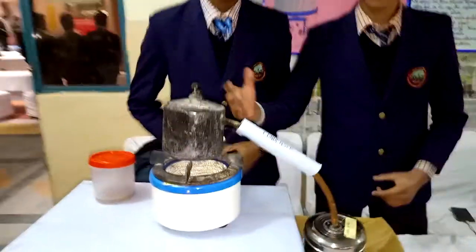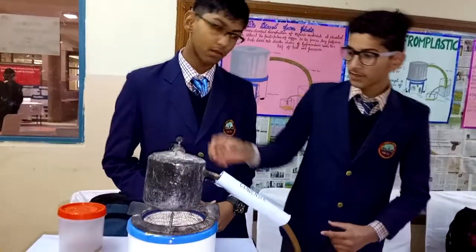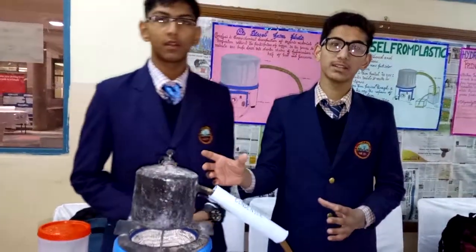We have tried to make fuel from plastic. We cut plastic into smaller pieces and filled them into an airtight container, then heated it to a very high temperature so that the plastic inside melts. The temperature required is approximately 250 to 300 degrees Celsius.